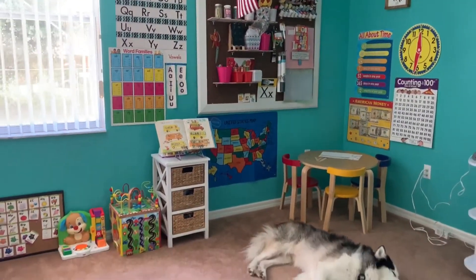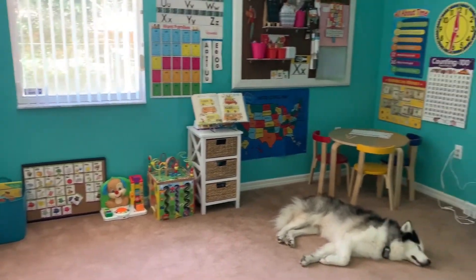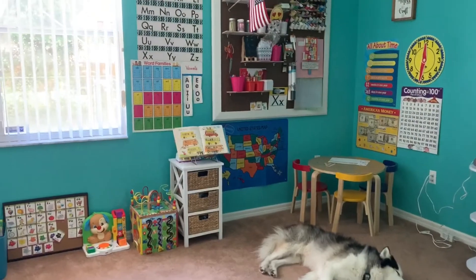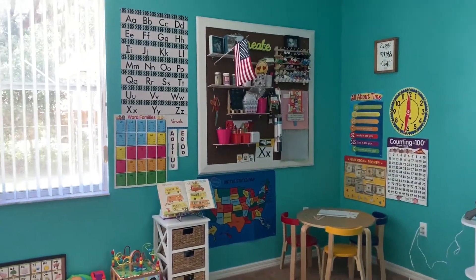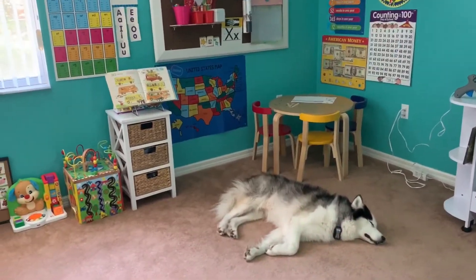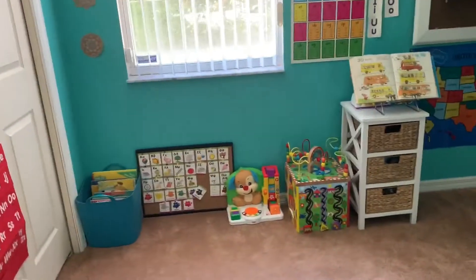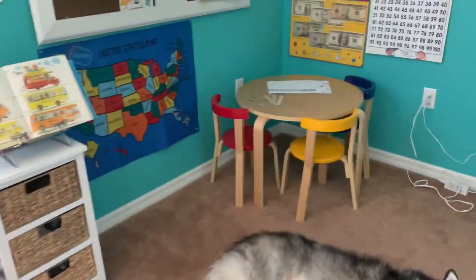This is what I did over the weekend. He's taken up more of my craft room. Don't mind my dog — that's Zeus, he's taking a nap. What we did today was...